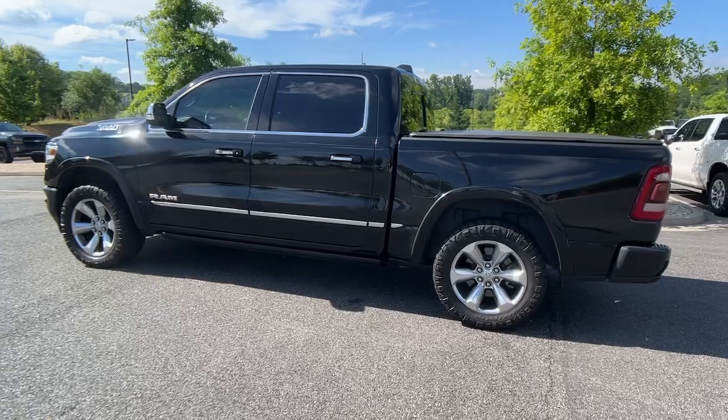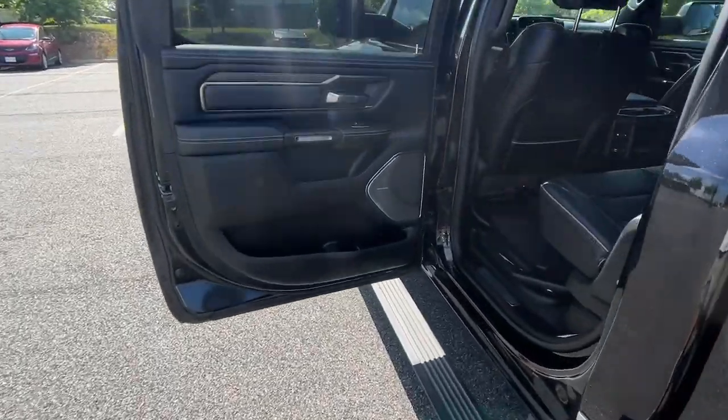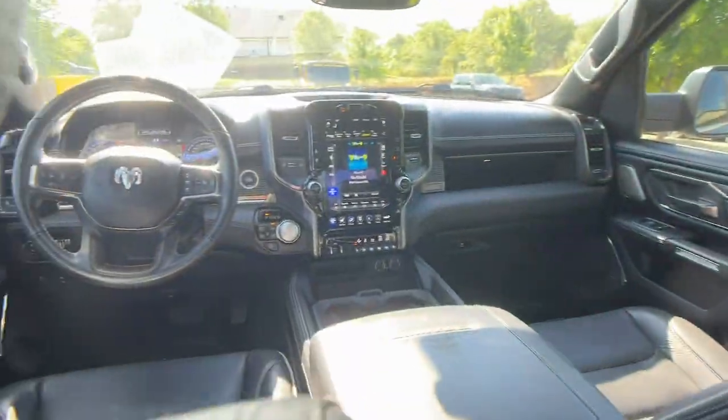These are just some of the great options this vehicle comes with: panoramic roof, 8-cylinder engine, 8-speed AT, tires, rear all season, and bucket seats.